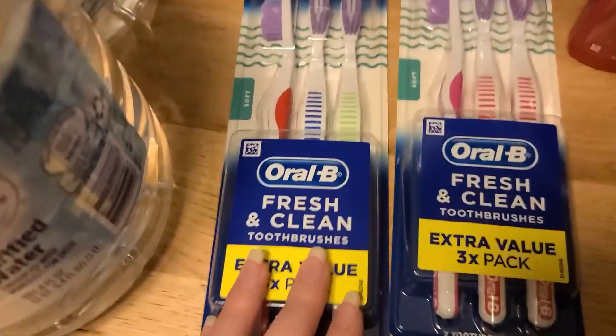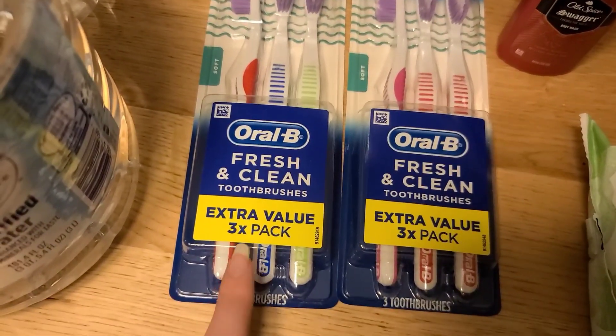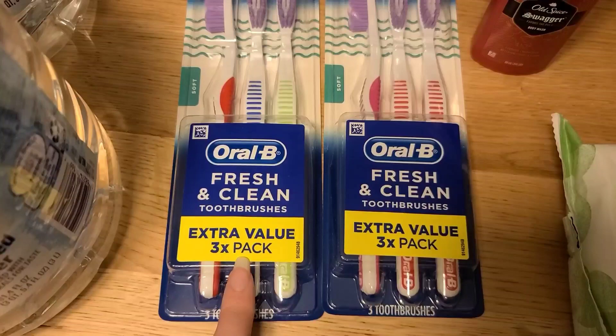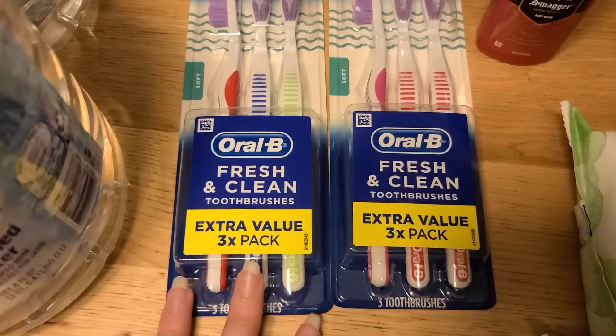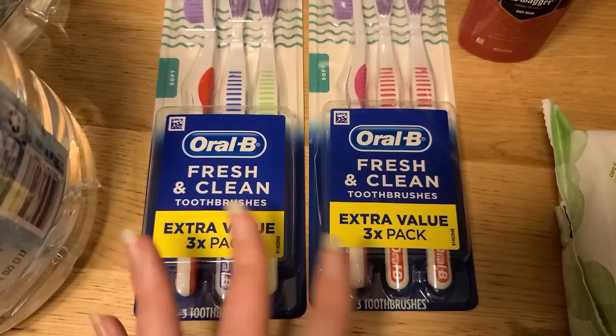Then I went ahead and got some more toothbrushes. These are $1.97 — they're the Fresh and Clean pack. There are two-dollar-off any Oral-B adult manual toothbrush coupons that came out in the May P&G insert, and they do apply to these. So it makes them completely free plus a one-cent moneymaker. They had a limit of two, so I got two of them.